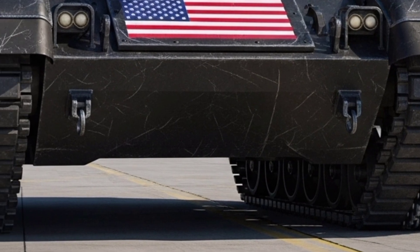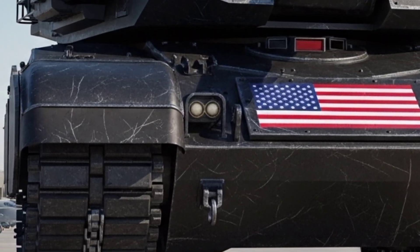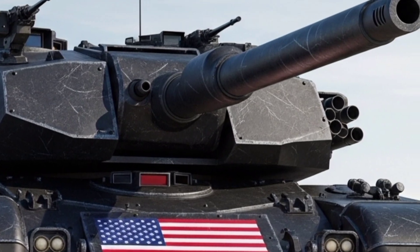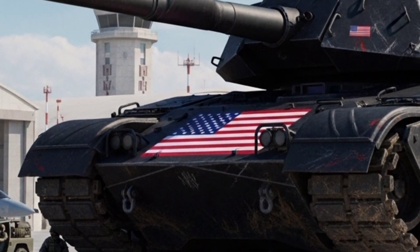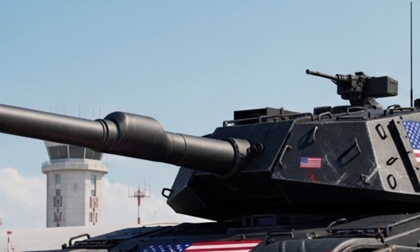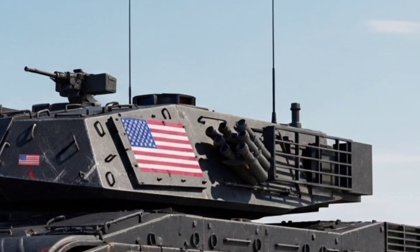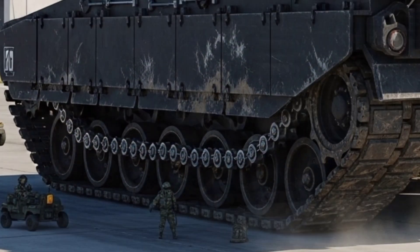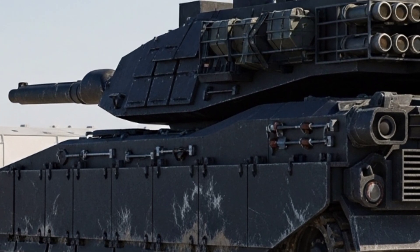Connectivity is another game-changer. The 2026 Abrams is part of a networked battlefield, sharing real-time data with infantry, drones, and even aircraft. Every Abrams is not just a standalone tank — it's part of an intelligent warfighting ecosystem. The 2026 M1 Abrams concept tank isn't just about firepower; it's about versatility, intelligence, and survivability. It's a tank designed for a new era where speed, stealth, and advanced technology define victory.